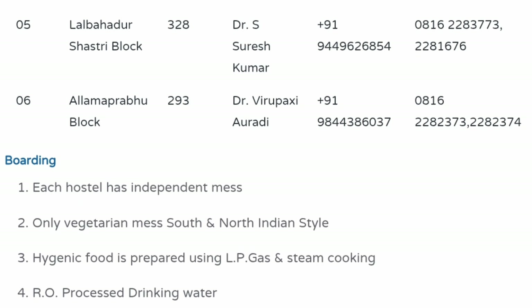Each hostel has an independent mess. Only vegetarian food is served — both South Indian and North Indian style. Non-veg is not allowed on campus, so this is an important point to note.